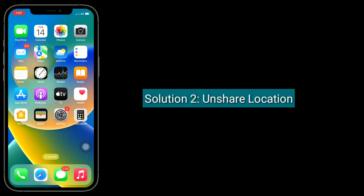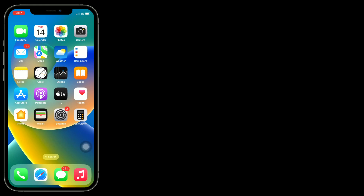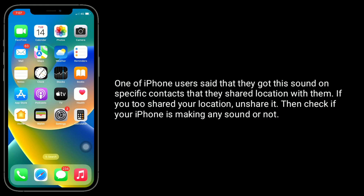Solution 2 is, unshare Location. Enough iPhone users said that they got the sound on specific contacts that they shared location with. If you stop sharing your location, then check if your iPhone is making any sound or not.